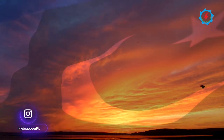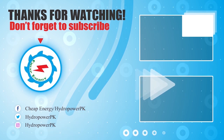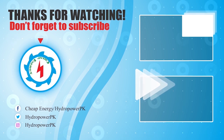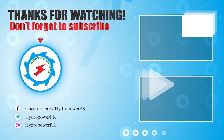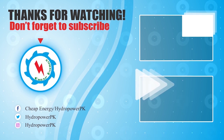Let's hope for the timely completion and positive contribution of the project to the country's economy. Thanks viewers for watching. Thumbs up if you like, and write your valuable suggestions in the comment section below. Don't forget to subscribe to our channel for more informative and exciting videos about energy projects. Share the video link if you find it valuable.